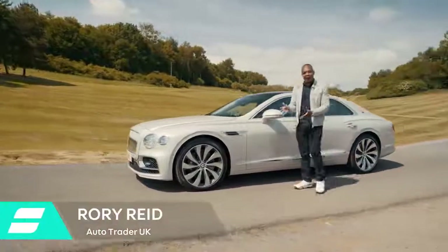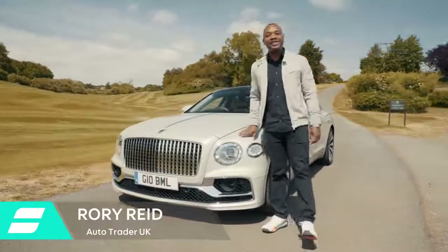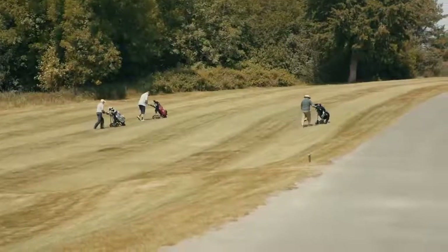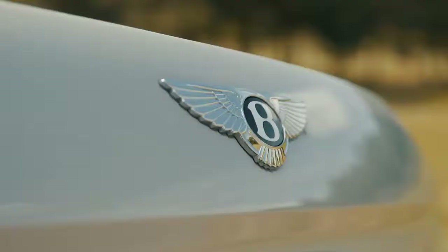This is the Bentley Flying Spur. It costs £170,000. It'll do 207 miles an hour flat out. It's basically a supercar for your granddad. Bentley say it's the ultimate embodiment of luxury, refinement and performance.